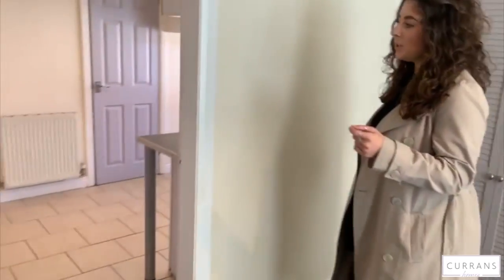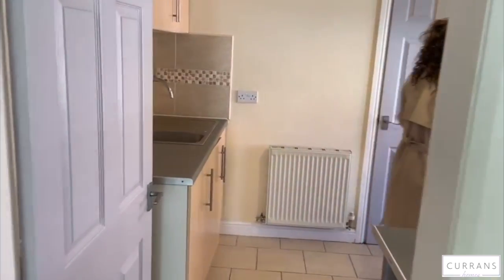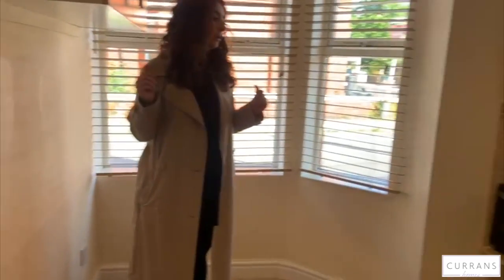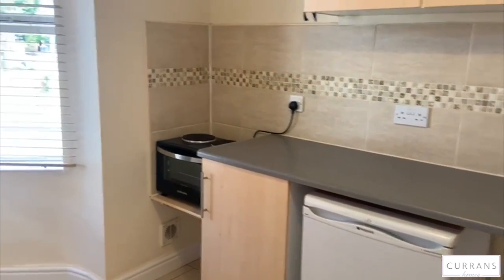Next we go into the kitchen. This has ample storage space, lots of units, and there is also a fridge and a small oven with a two-ring hob. There is a washing machine also in the communal area.